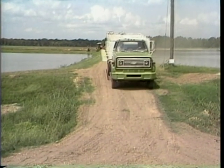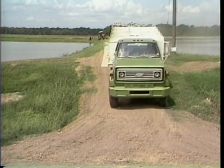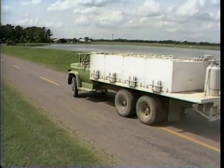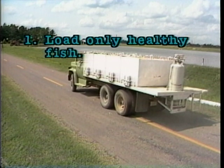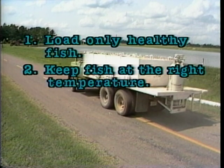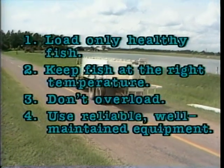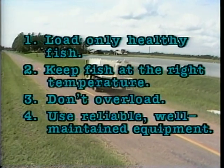After fish are harvested and graded, they're ready for transport. Transit time can vary from less than half an hour to more than 24 hours. To ready fish for hauling, remember these four important rules: first, load only healthy fish; next, keep fish at the right temperature; third, don't overload; and finally, use reliable, well-maintained equipment.